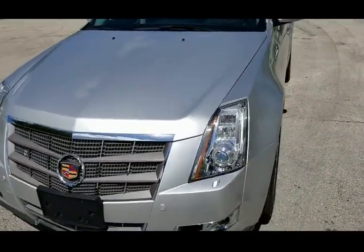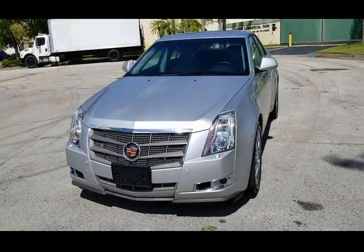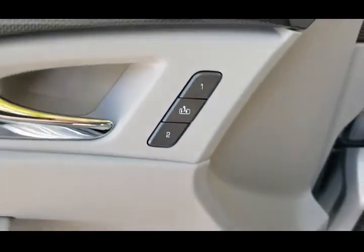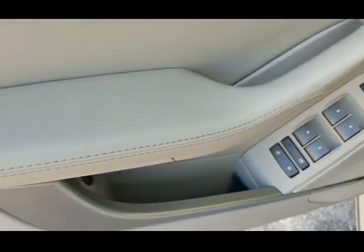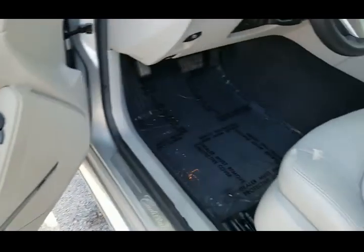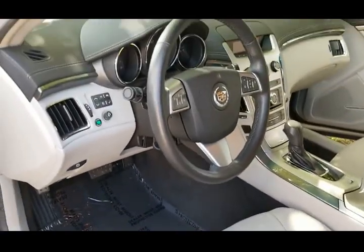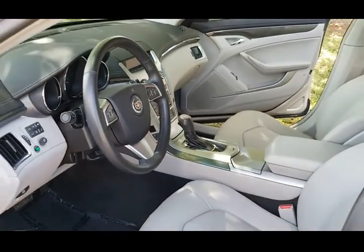We're going to go ahead and take a look at the interior. Looking at the driver door panel — it's in beautiful condition, very nice. All the controls are good. Armrest is in beautiful shape. The seat is in beautiful condition, clean throughout. Rugs are clean and the dashboard looks brand new — really in outstanding condition.